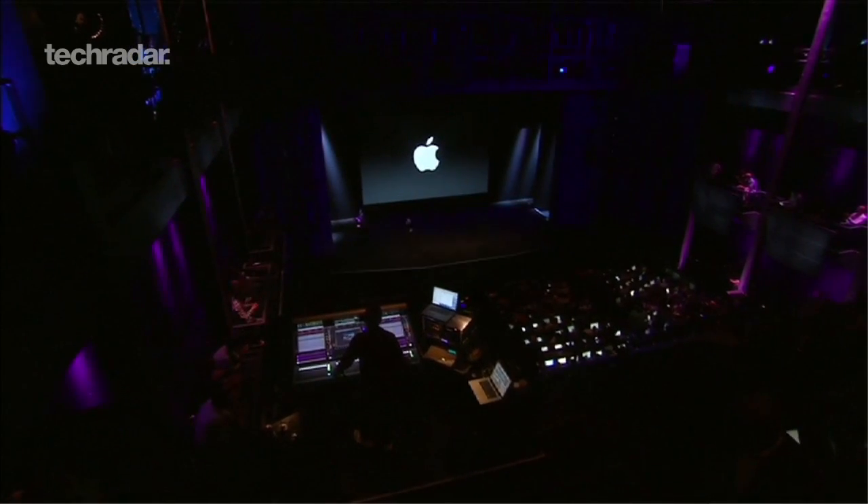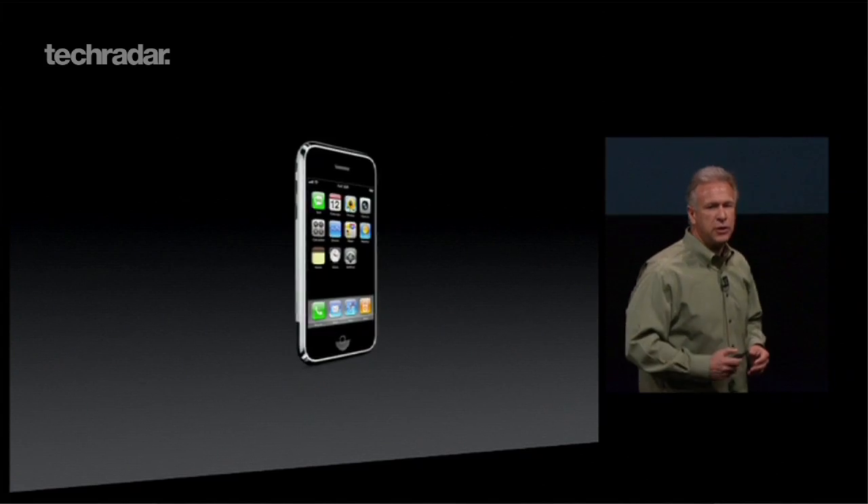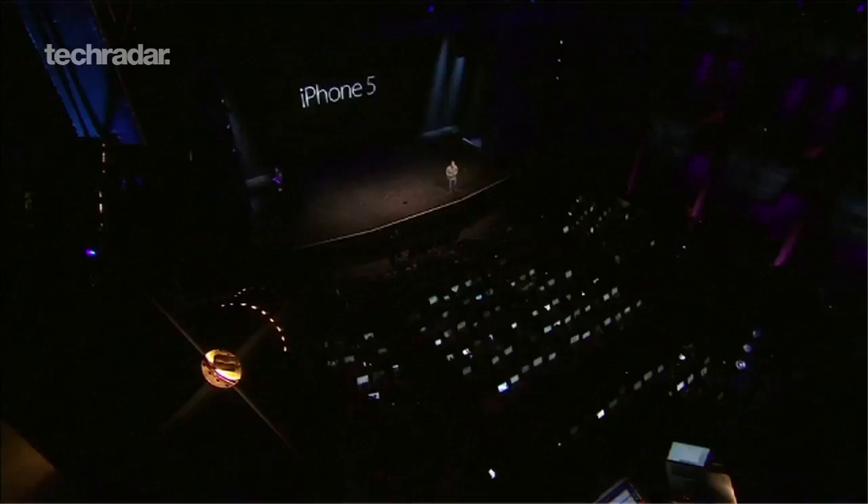If Apple really is planning a budget iPhone, we expect it to appear alongside the next flagship device in September. That said, some sources claim we could be seeing the next fleet of iPhones as early as July or August. Sadly though, for now there's no way to be sure.